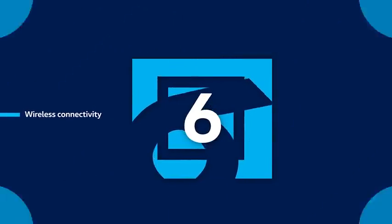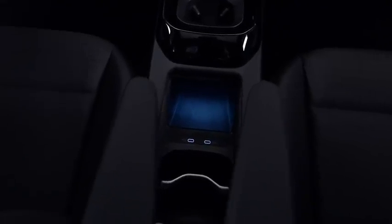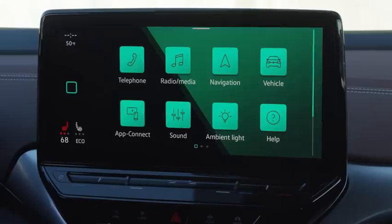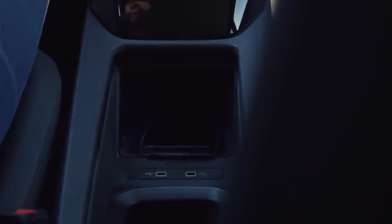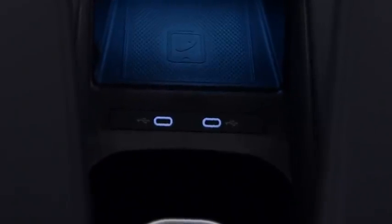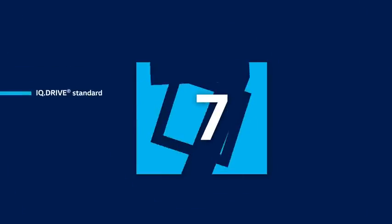Gone are the days of busy cables. The ID.4 comes standard with wireless app connect and wireless charging for supported devices. All you have to do is connect your phone to the vehicle via app connect and place it on the wireless charging pad tucked away in the center console to stay connected and charged. If your device doesn't support these wireless functions, the ID.4 still has you covered with two USB-C plugs in the center console and two more in the backseat.